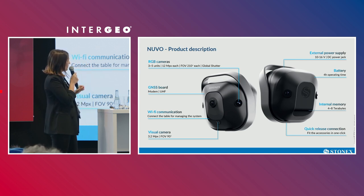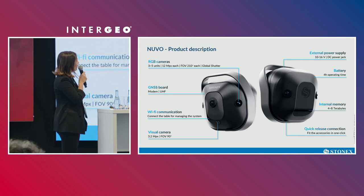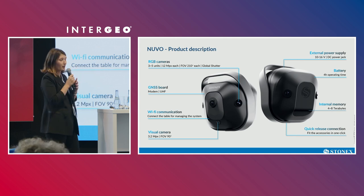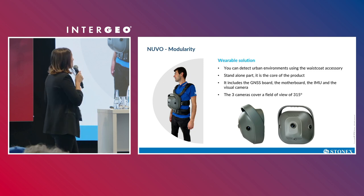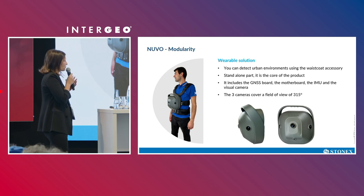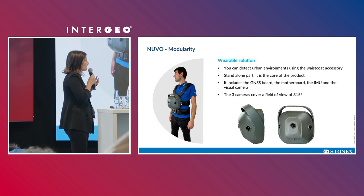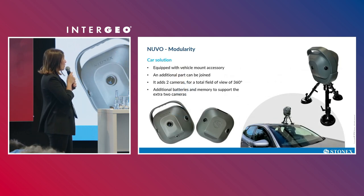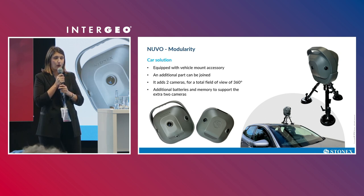The system is made of two parts. You can see a line near the handle because you can use the system with only the front half. That standalone part can be worn and has three cameras covering a field of view of around 300 degrees. It contains the GNSS, the IMU, and the motherboard — so this is the core part of the product. If you want, you can add the back part to cover 360 degrees field of view and use it on a car for mobile mapping.